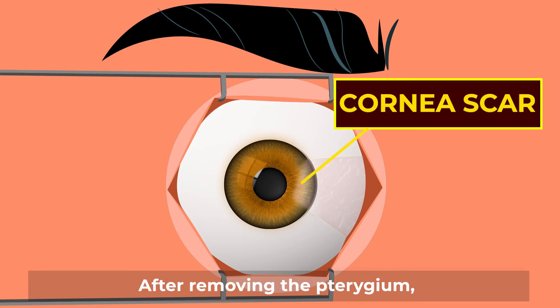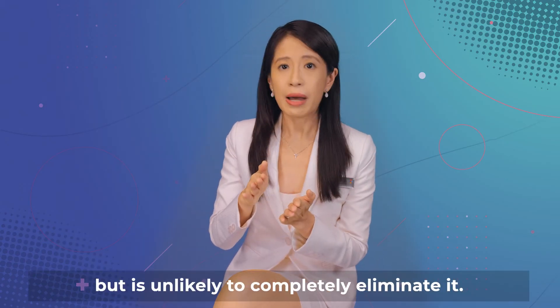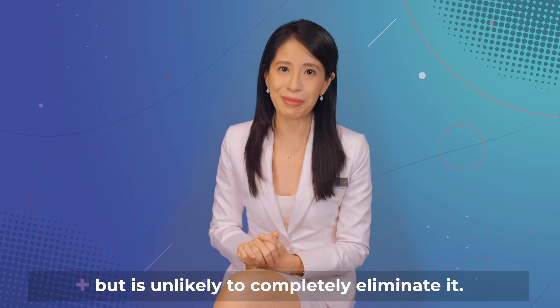After removing the pterygium, this may leave behind a corneal scar. The surgery may reduce your astigmatism but is unlikely to completely eliminate it.